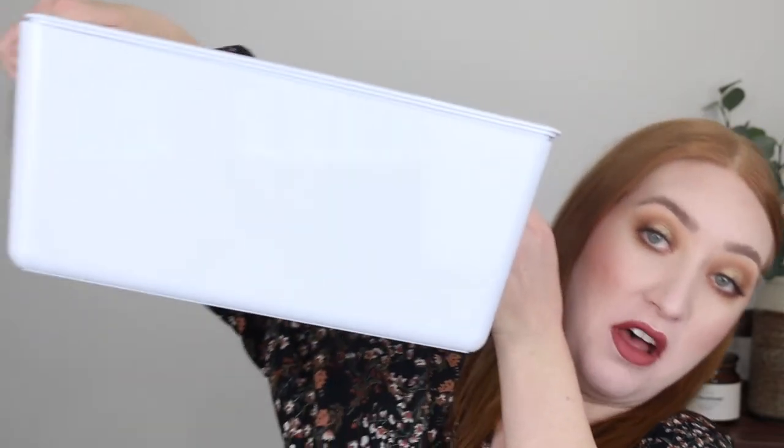Hey guys, it's Tanika and welcome back to my channel. Today I have a giant tub of empties to go through with you. I do like to do these quite often, so I will link previous empty videos down in the description box. If you enjoy them, make sure you give this video a thumbs up and let's dive into this giant box of empties.